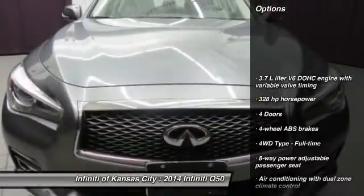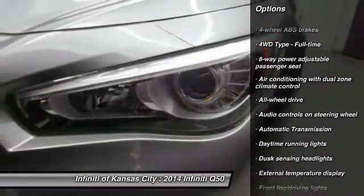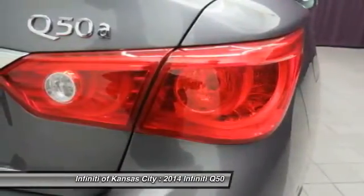All-wheel drive, automatic transmission, passenger airbag, fog lamps, power windows, remote power door locks, tachometer, daytime running lights, airbags, head-up display.